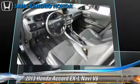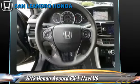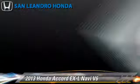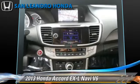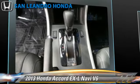This Honda features keyless entry, heated power mirrors, and premium sound. Safety features include traction control, four-wheel ABS, and stability control.